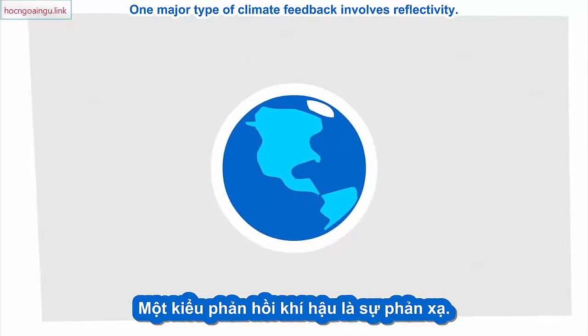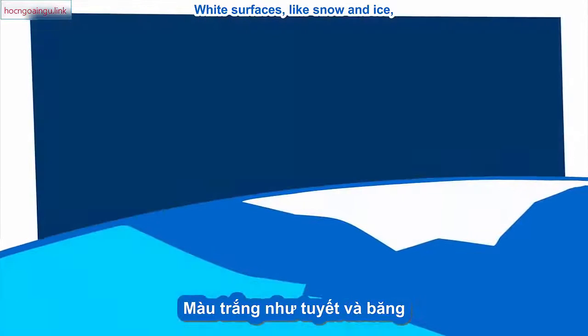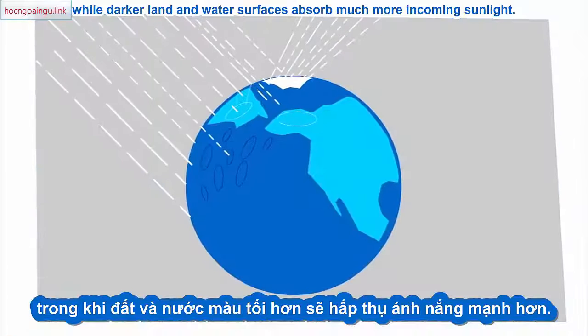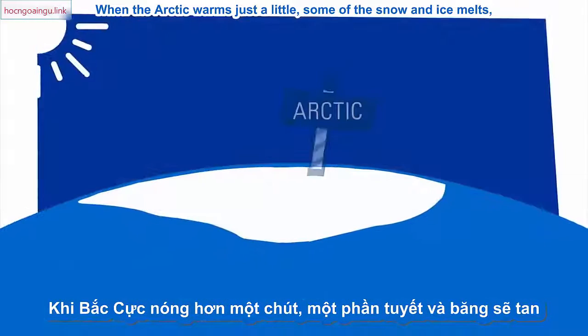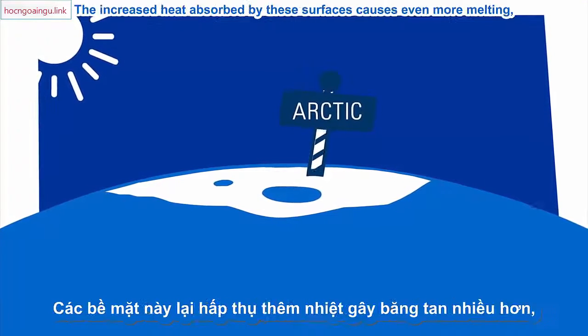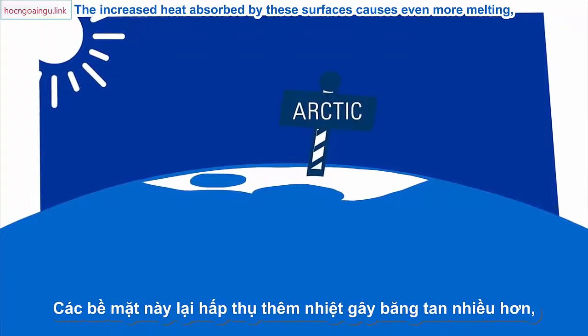One major type of climate feedback involves reflectivity. White surfaces like snow and ice are very effective at reflecting the sun's energy back into space, while darker land and water surfaces absorb much more incoming sunlight. When the Arctic warms just a little, some of the snow and ice melts, exposing the ground and ocean underneath. The increased heat absorbed by these surfaces causes even more melting, and so on.